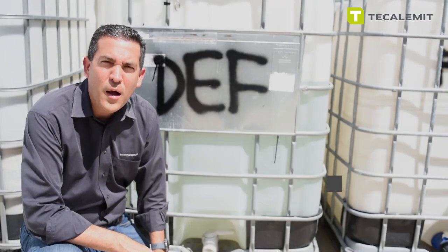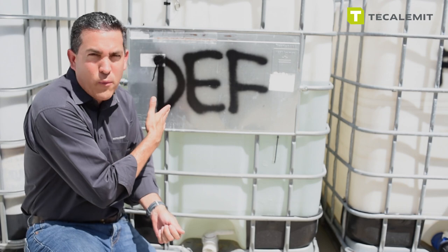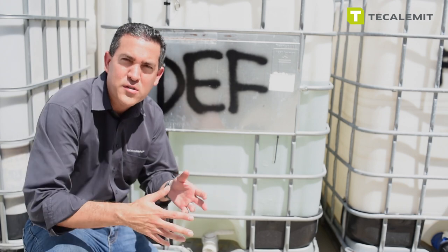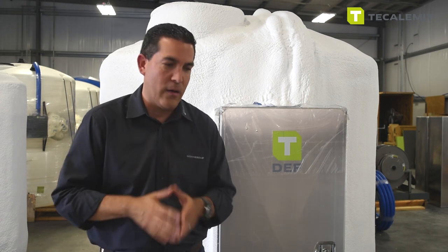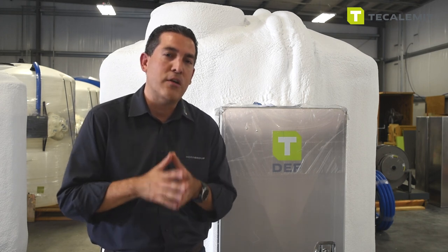Part of our job is to teach you guys to understand when is it a good time to take a customer from totes — which is what we have right back here — into mini bulk systems. If you're still refilling totes every week, this is how you have to think about it: how many gallons of DEF are you dropping?